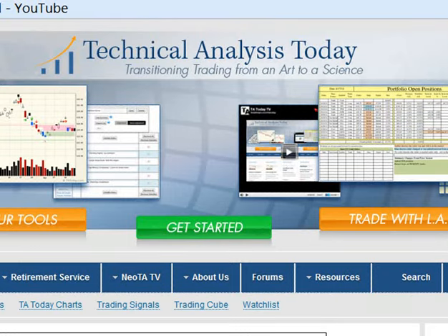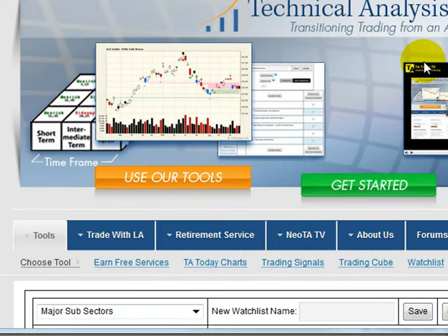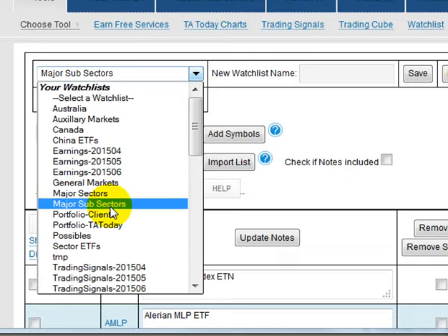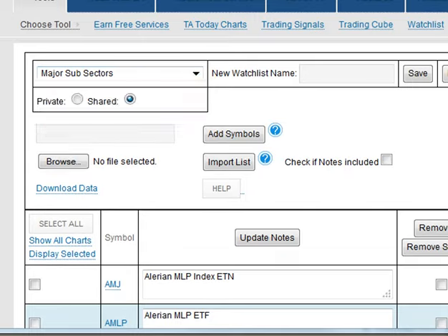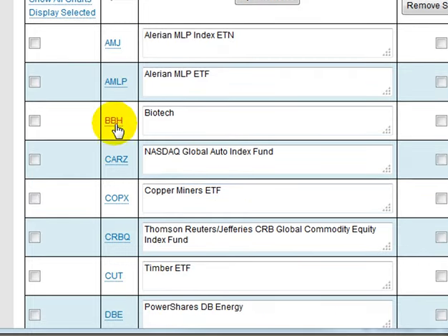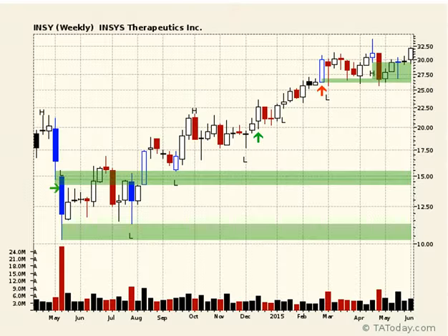Good morning, everybody. This is L.A. and this is today's short take. If you come to the site as a member, you know the shared watch list that you can come into. This one I'm sharing is the major subsectors. This week we're highlighting some of these subsectors, and it wouldn't be complete to talk about the strongest ones if we didn't talk about biotech.